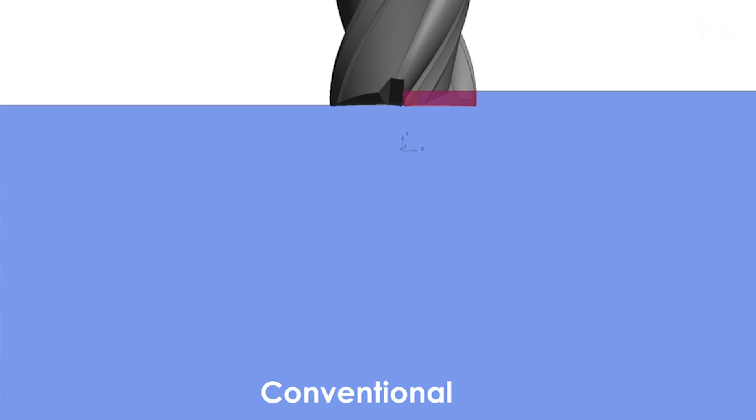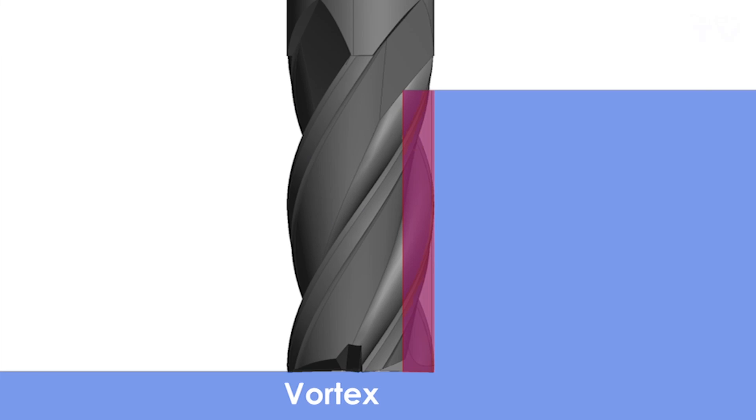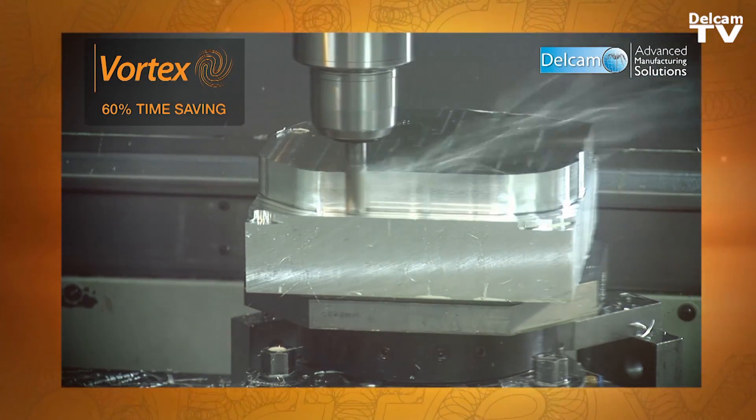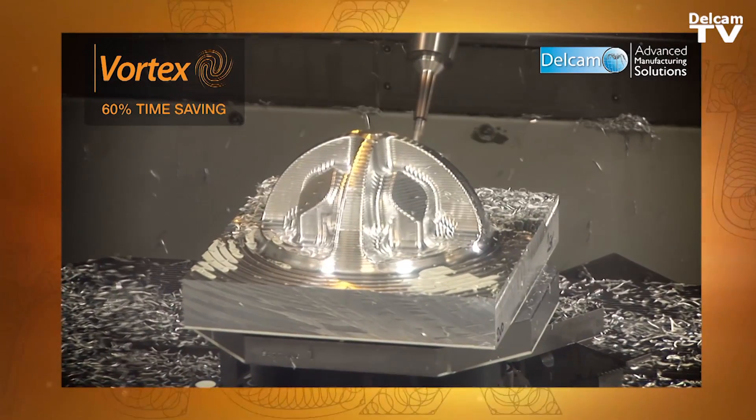In various tests carried out at our advanced manufacturing facility here at Delcam, we've been able to reduce our roughing tool path by up to sixty percent using Vortex, and that's with a range of two, three, and three-plus-two axis parts.